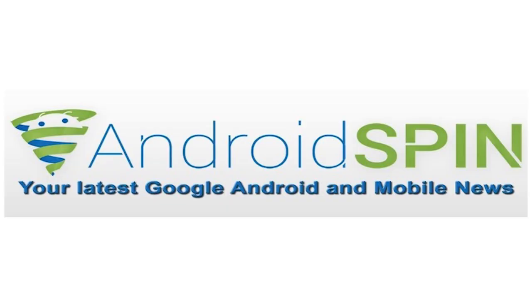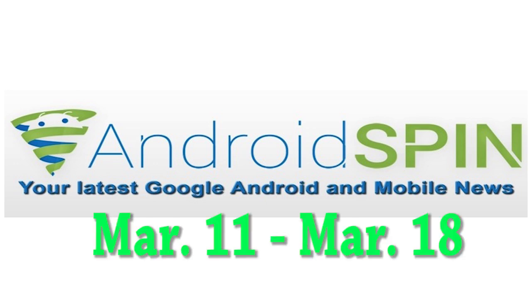Hey, what's up guys, David here, your Android Junkie of AndroidSpeed.com. It's time to get a little romantic and see if your device is being updated or is going to get updated. We're going to be looking at device updates between the dates of March 11th to the 18th, so let's go ahead and check out and see if your device is getting an update.